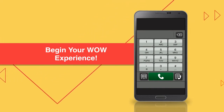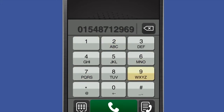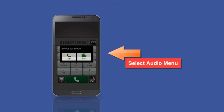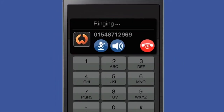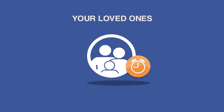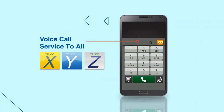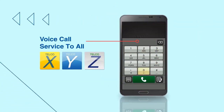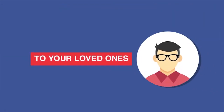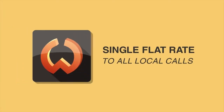For voice calls, just enter your desired number, press the call button, and select the audio menu. We understand how valuable your quality time is with your loved ones, which is why, unlike other mobile connections, WOW Mobile is packaged with a voice call service to all numbers. WOW Mobile offers a single flat rate to all local calls.